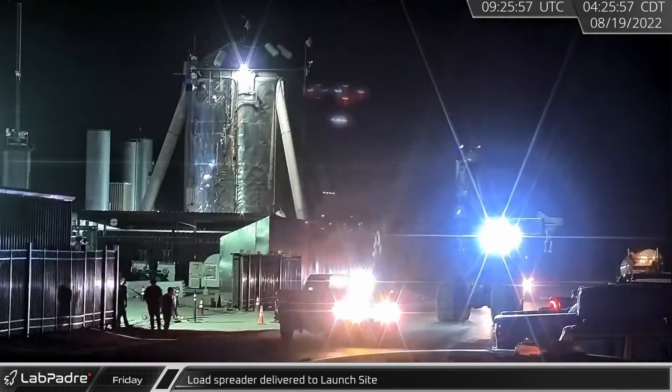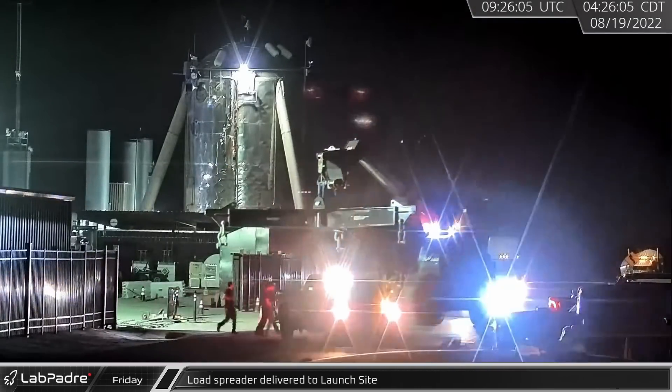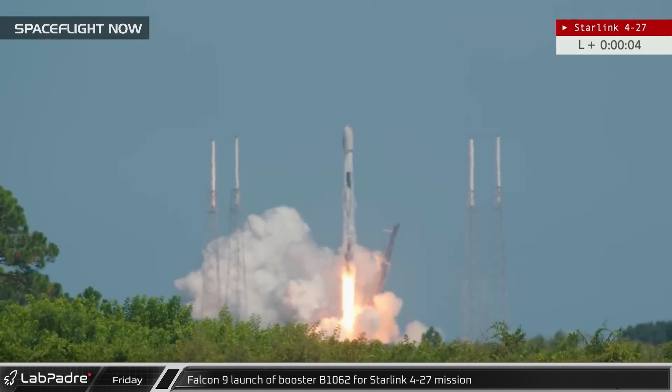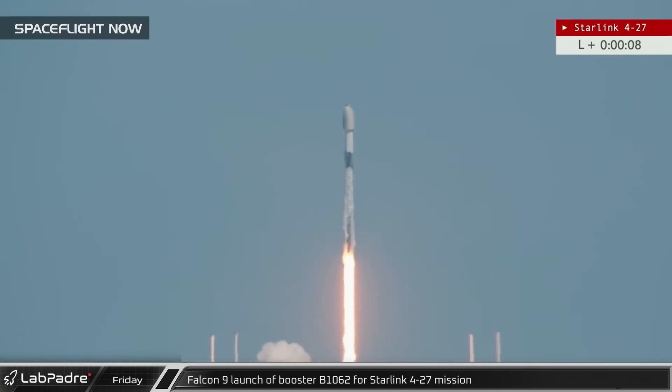Starting the week off early Friday morning at Starbase, a three-point load spreader was delivered to the launch site. Later that afternoon, Falcon 9 booster B1062 launched from Space Launch Complex 40 carrying 53 satellites to orbit for the Starlink 4-27 launch.